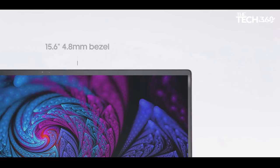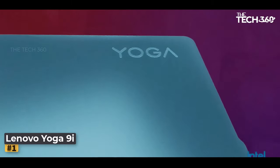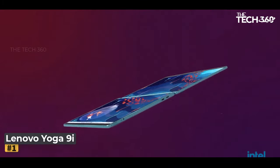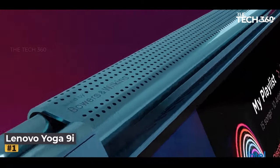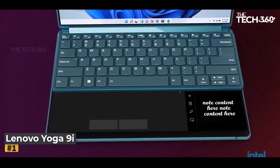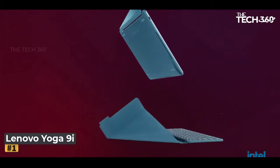Okay, so let's get started. Number one: Lenovo Yoga 9i. Are you in search of a versatile, high-performance laptop that seamlessly blends power and style? Look no further than the Lenovo Yoga 9i. With its cutting-edge features and sleek design, the Yoga 9i is engineered to meet the demands of modern-day users.